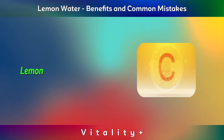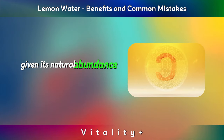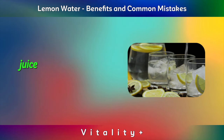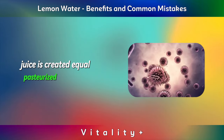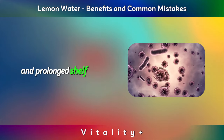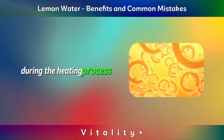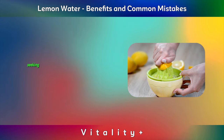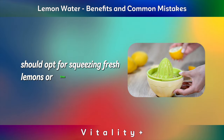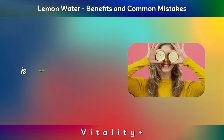Vitamin C. Lemon water is a popular choice for those looking to boost their vitamin C intake, given its natural abundance in this essential nutrient. However, it's important to note that not all lemon juice is created equal. Pasteurized lemon juice, which has been treated with heat to kill bacteria and prolong shelf life, often loses a significant amount of its vitamin C content during the heating process. As a result, those seeking the full health benefits of vitamin C should opt for squeezing fresh lemons or limes directly into their water. This method ensures that the maximum amount of vitamin C is retained.